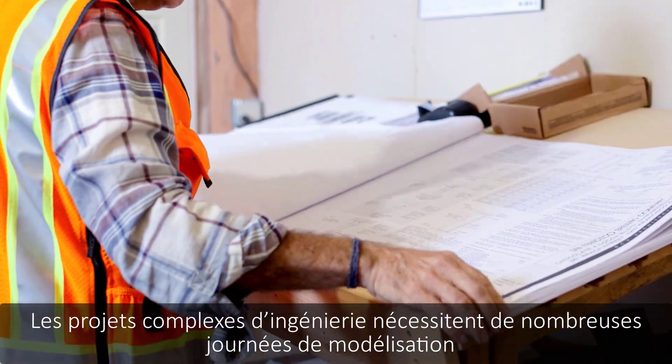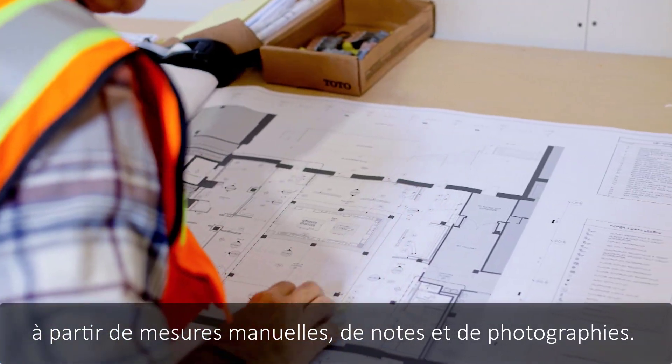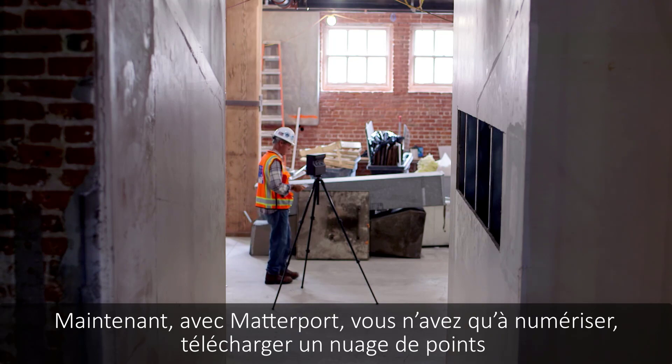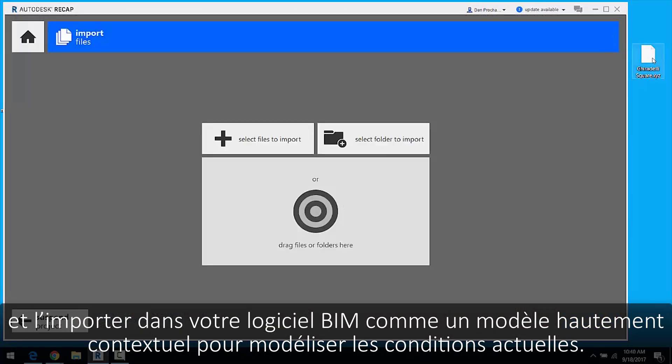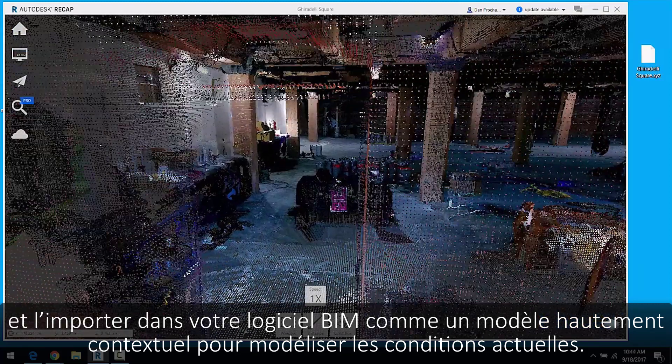Complex engineering projects require days of time-consuming modeling from manual measurements, notes, and photographs. Now, with Matterport, you can simply scan, download a point cloud, and import it into your BIM software as a highly contextual template to model existing conditions.